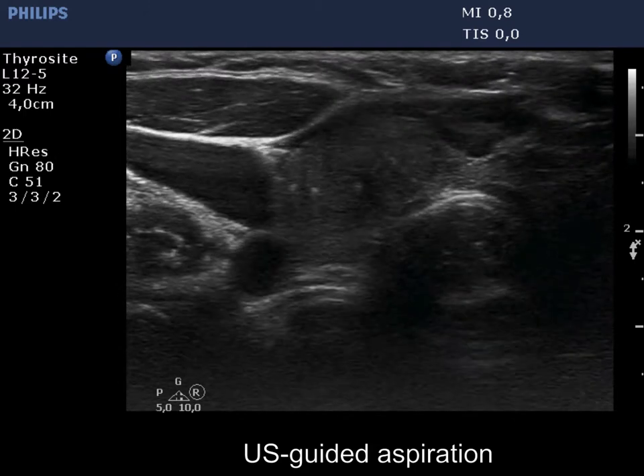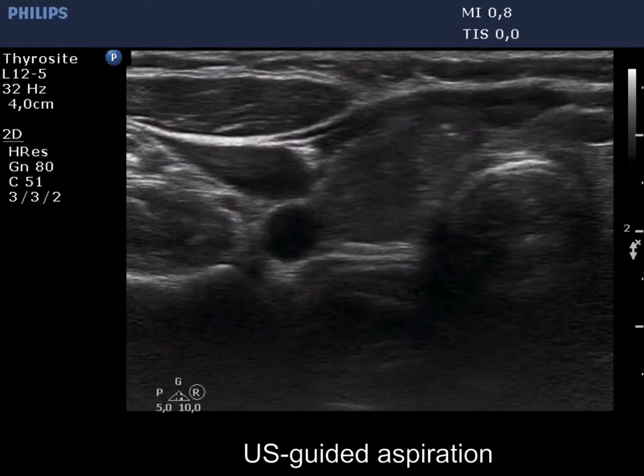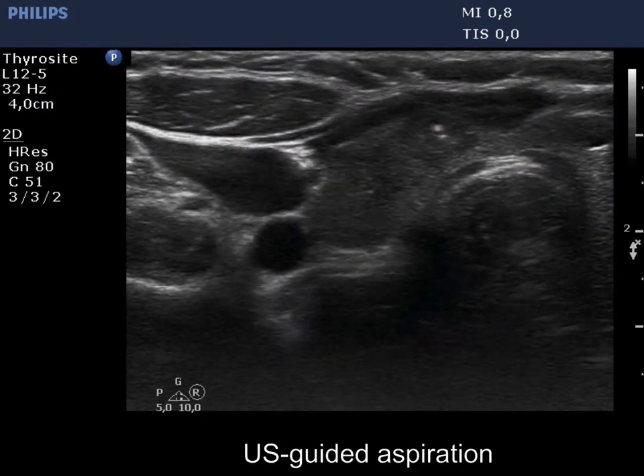On the first US-guided aspiration, only the movement of the needle can be seen, while at the second attempt, the tip of the needle is clearly visible.